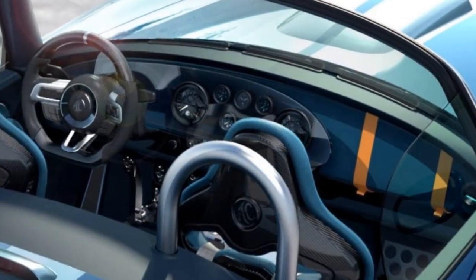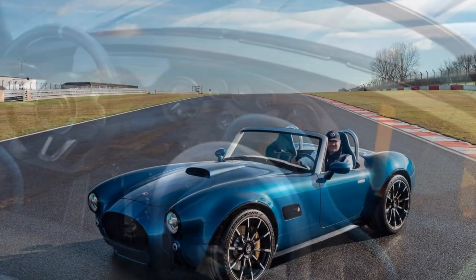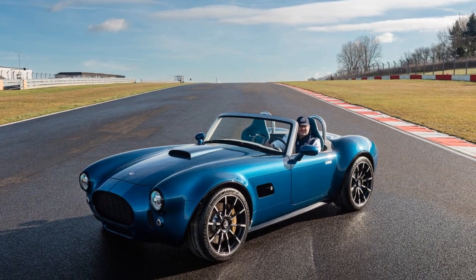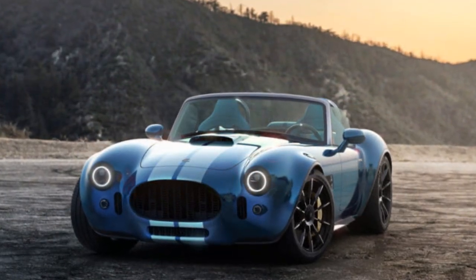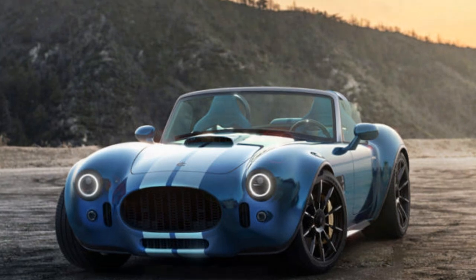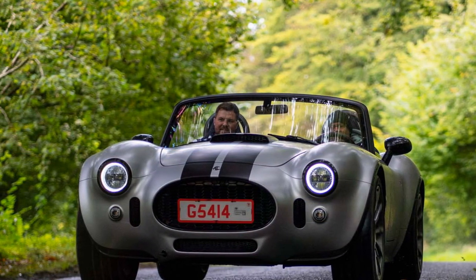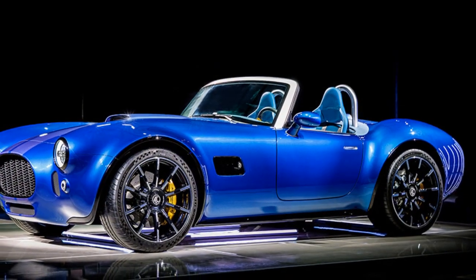The future: more options, more thrills. AC has plans to offer weatherproofing options and a coupé version, which will come at an even higher price. But for those who value bespoke craftsmanship and the charm of a capable, characterful sports car, the numbers might not matter. The Cobra GT Roadster isn't just a car — it's an experience, one that promises to stand out in a world increasingly dominated by sterile, soulless alternatives.